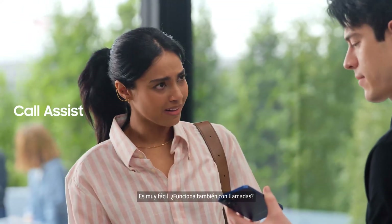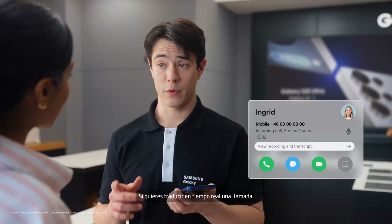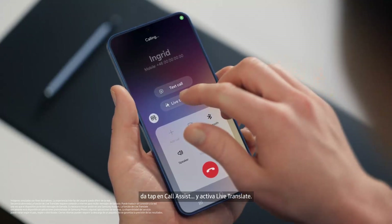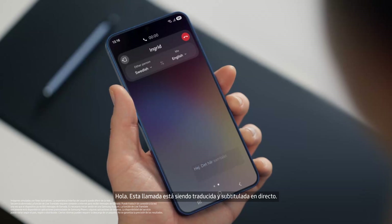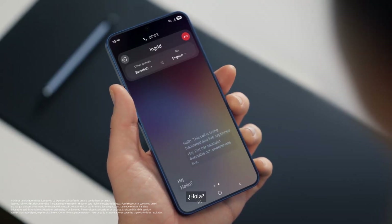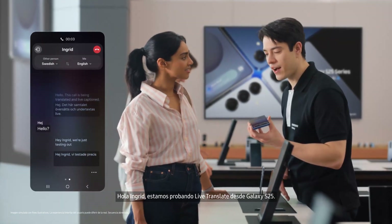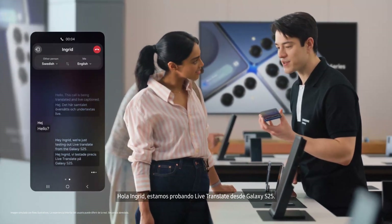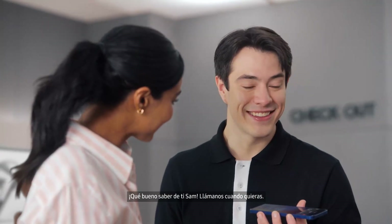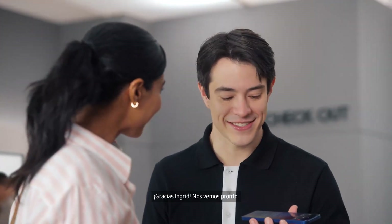It does work with calls as well — with Live Translate. If you want to Live Translate a call, tap Call Assist, then turn on Live Translate. Hello? Hey, Ingrid. We're just testing out Live Translate from the Galaxy S25. Great to hear from you, Sam. Call us anytime. Thanks, Ingrid — let's catch up soon. That's so fast. What if the other person doesn't have a Galaxy? Totally fine — Live Translate works even if the other person isn't using a Galaxy device. It's so much easier than emailing back and forth.